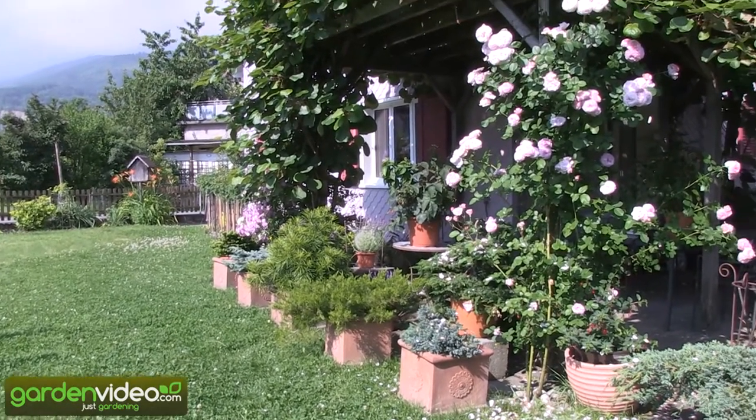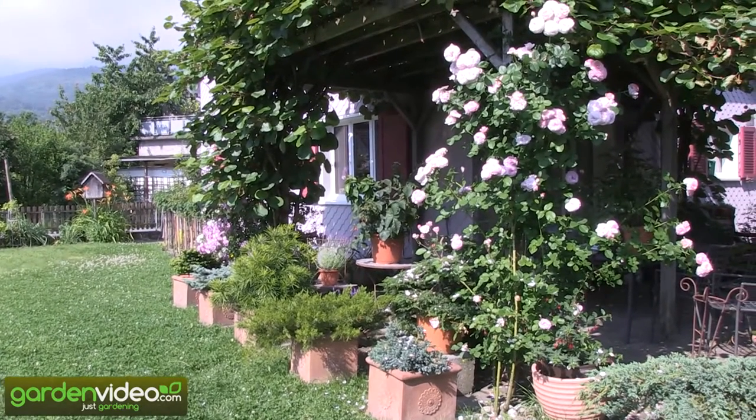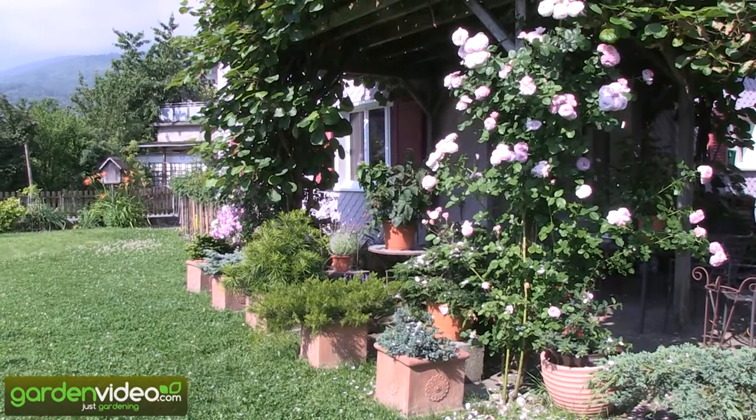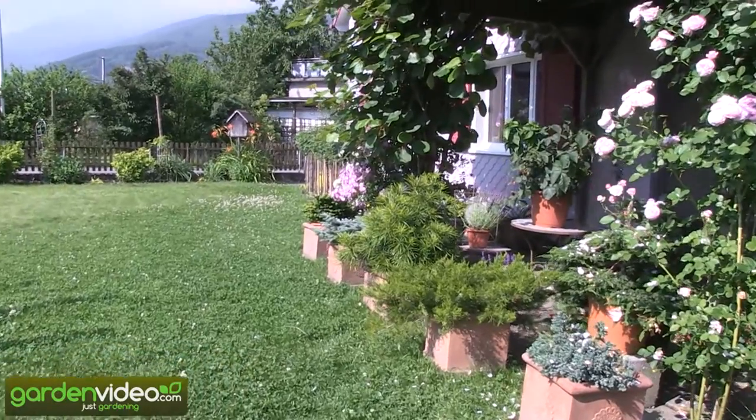Welcome to Lubera, the Swiss fruit and berry plant producers and breeders. My name is Markus Kobold, I'm founder and breeder of Lubera. I'm also the proud breeder of Little Red Prince, the first compact Primo Blackberry you can see here.